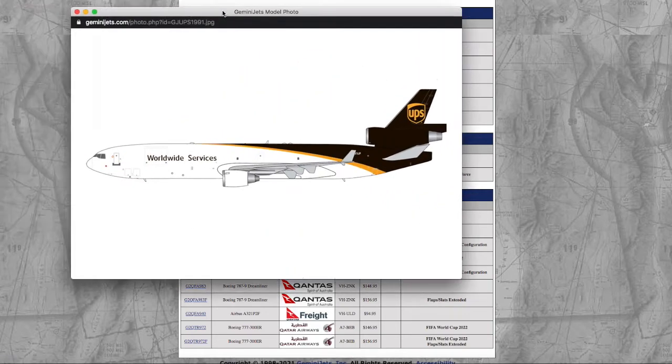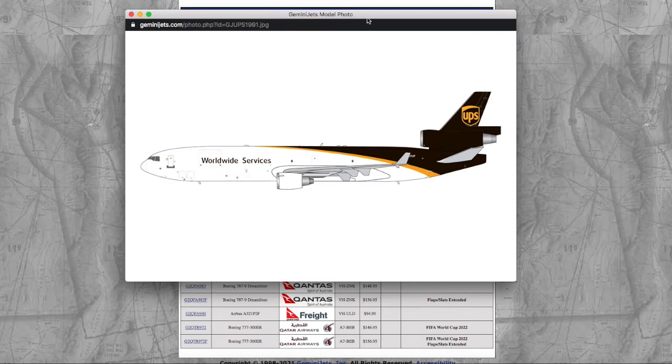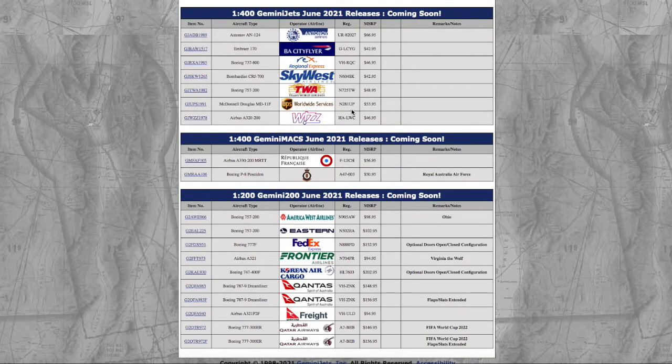Moving on down the line, we have the McDonnell Douglas MD-11F. Like I said in the last Gemini release video, I said I needed to get the FedEx. I didn't get the chance because right now I'm focusing on getting NG Models from their April or May 2019 releases — specifically their Evo Blue 777-300. That's at the top of my priority list. FedEx and UPS are at the bottom since they don't really serve Newark much, while United serves a lot of destinations. But it's a normal UPS livery, MD-11F. Registration is November 281 Uniform Papa, N281UP. The price is $53.95.